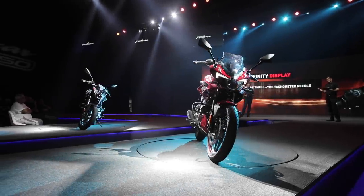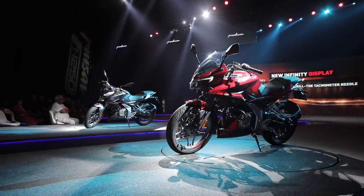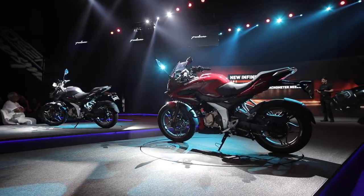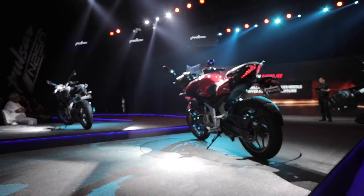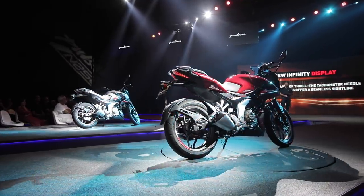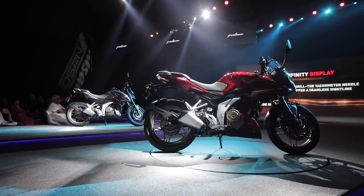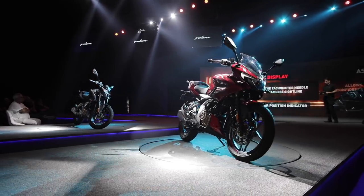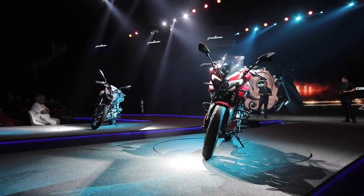Point to note: the Pulsar N250, as the name suggests, is a naked street bike. And the F250 motorcycle you see here can be called the successor to the Pulsar 220F — this is going to be more of a sports tourer thanks to that semi-fairing design. And now, let's listen to the exhaust note.